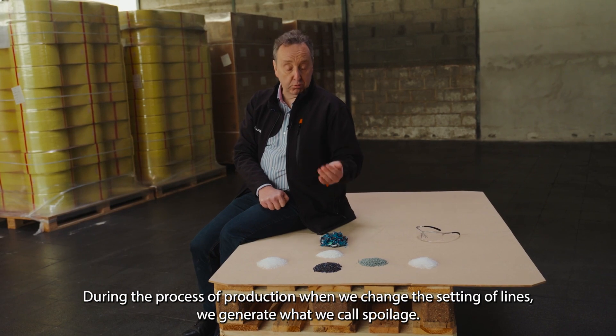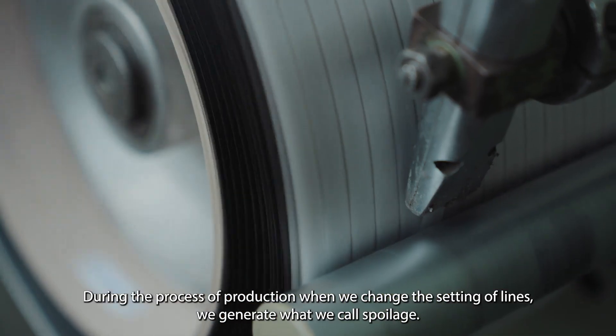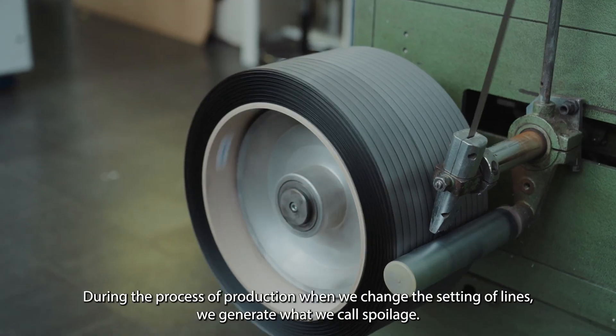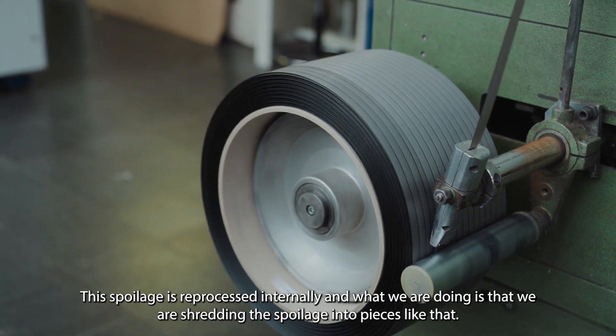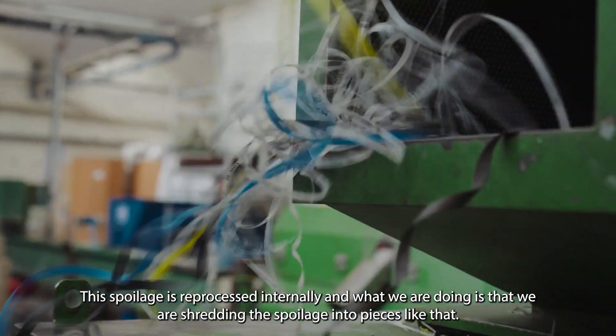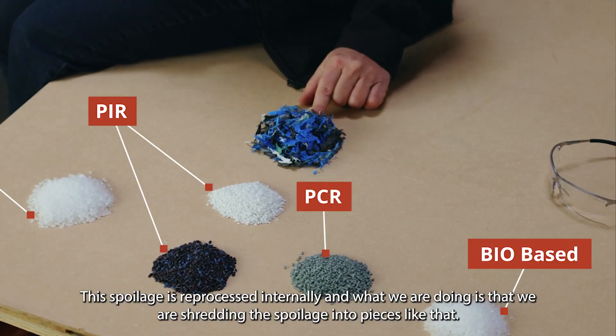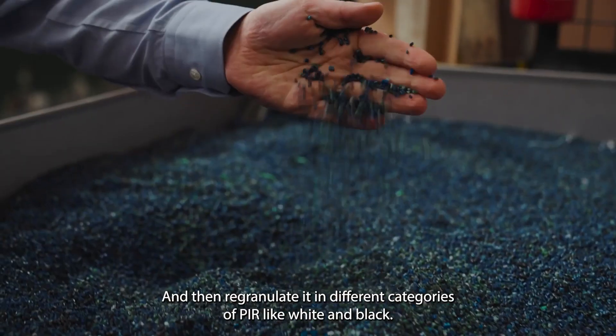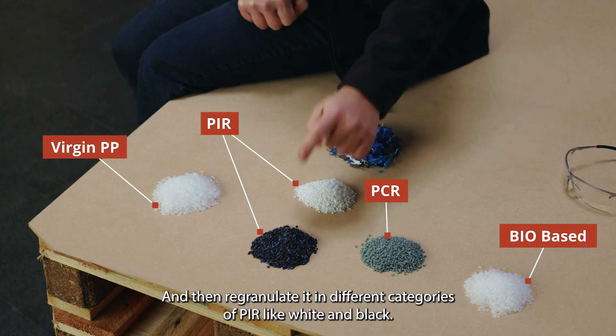During the process of production, when we change the settings of lines, we generate what we call spoilage. This spoilage is reprocessed internally — what we are doing is shredding the spoilage into pieces like that and then re-granulating it into different categories of PIR, like white and black.